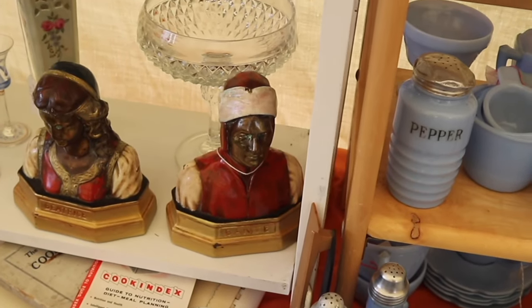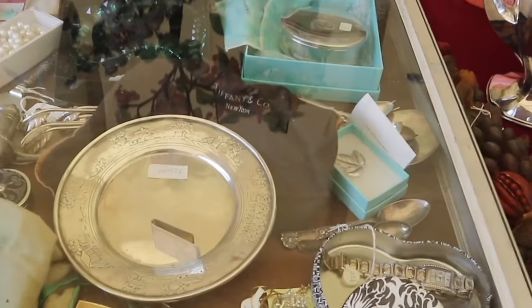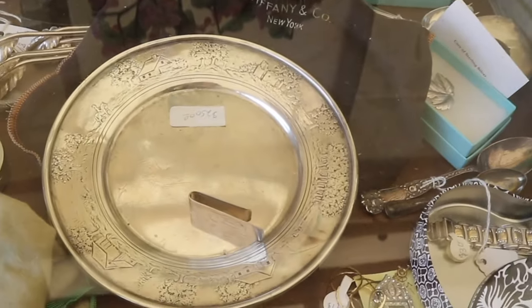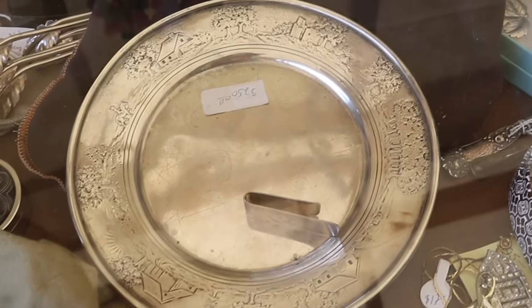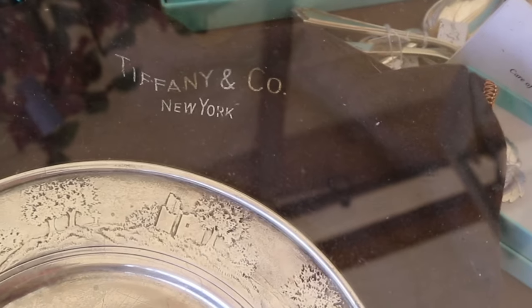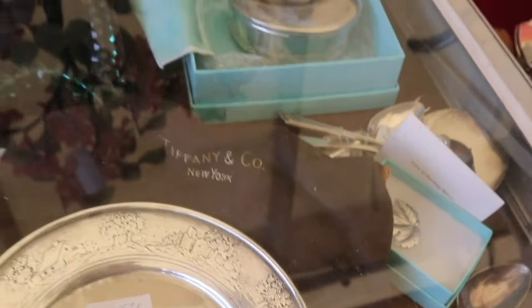I believe Armor Bronze was the maker of the Beatrice and Dante bookends from about 1930. This case has a really nice Tiffany piece, priced at $250 — this is sterling with the cottage, from about the 1920s, and there's the Tiffany and Company New York bag. That is a very, very handsome piece of silver.